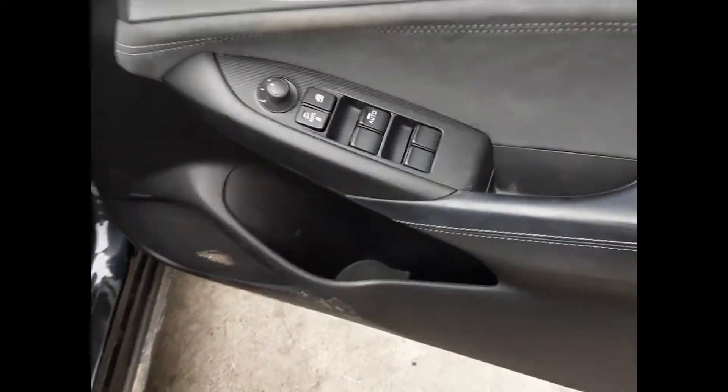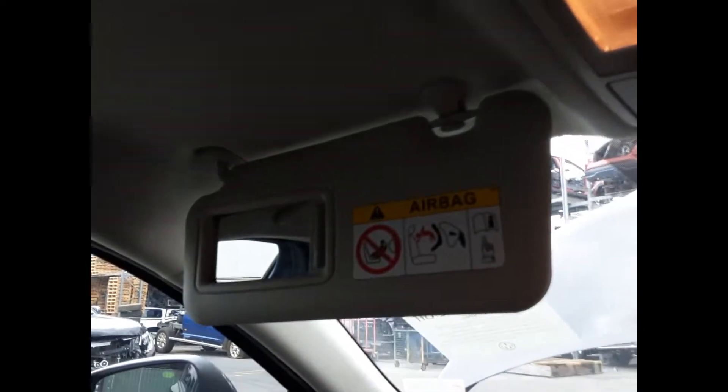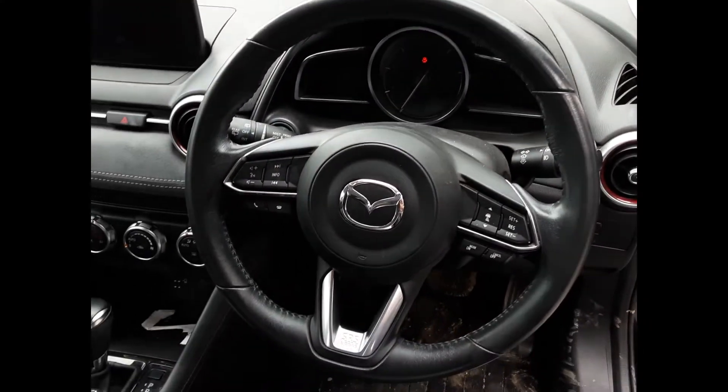We have the driver's side door trim, power window master switch. This vehicle is fitted with black leather interior, auto center console, automatic gear shifter, heater controls, sat nav display screen, interior mirror, courtesy lamp, sunglass holder type, left hand sun visor, right hand sun visor, instrument cluster and a tidy three-spoke leather steering wheel with cruise, audio and phone buttons.